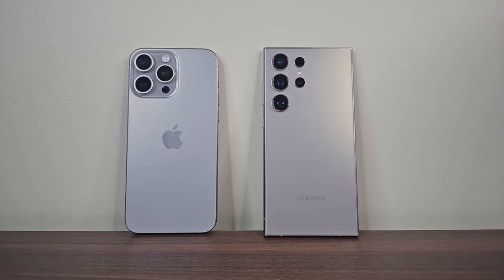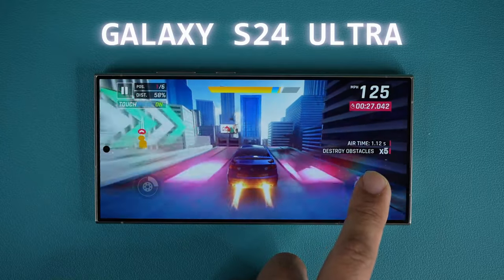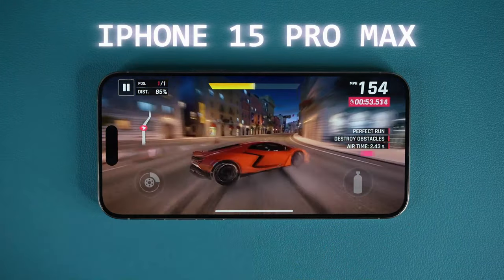Hey guys, Saki here from Saki TechEd, and in today's video, we will be talking about five reasons the Samsung Galaxy S24 Ultra destroys the iPhone 15 Pro Max.